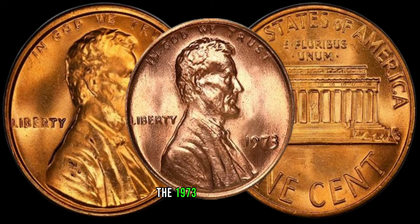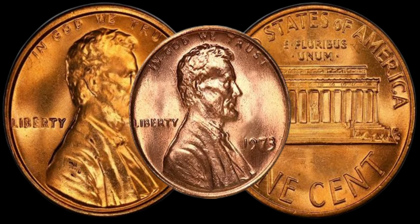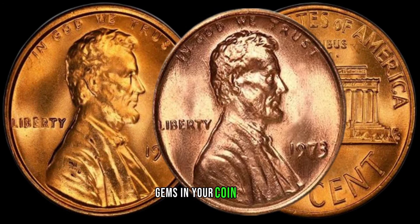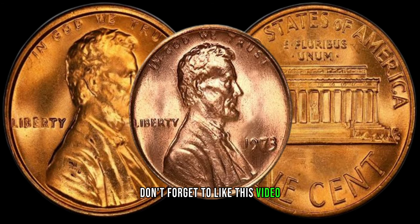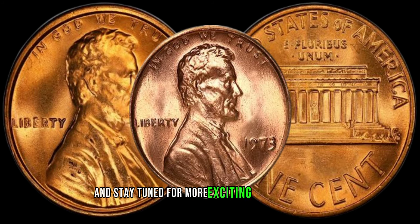The 1973 Lincoln penny — a small coin with big potential. Drop a comment below if you've ever come across one of these rare gems in your coin hunts. Don't forget to like this video, share it with your fellow collectors, and stay tuned for more exciting coin discoveries.